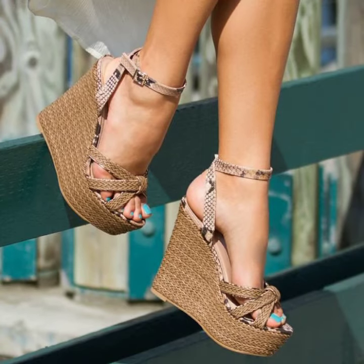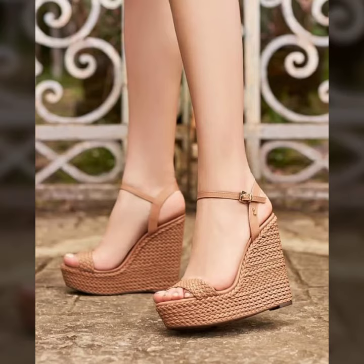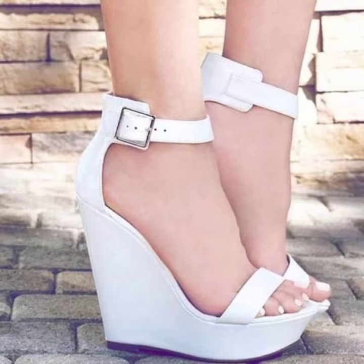With strappy and without strappy designs — for those ladies who love to wear such types of sandal designs and slipper designs. Friends, this is very beautiful and trendy, so I suggest you must watch my video to learn more designs and more ideas.